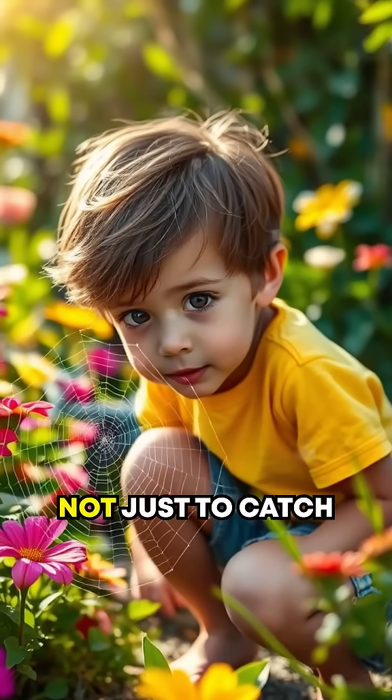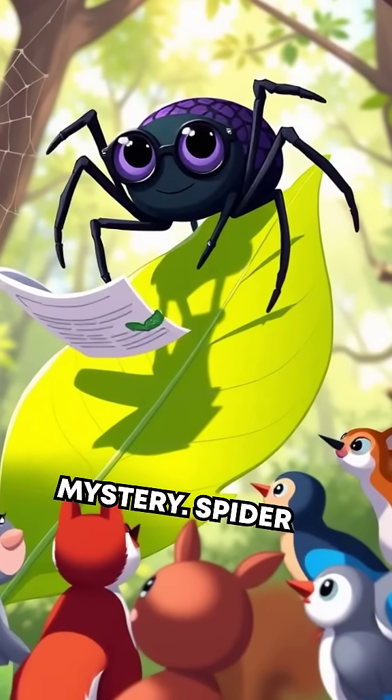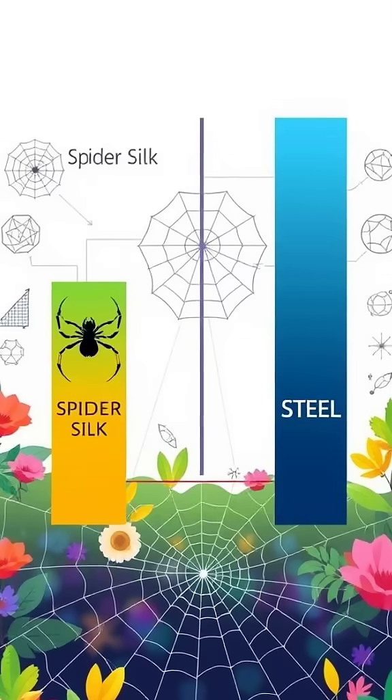Did you know spiders spin webs not just to catch dinner? Let's unravel this fascinating mystery. Spider silk is a marvel — it's not only stretchy but also stronger than steel of the same thickness. Incredible, right?